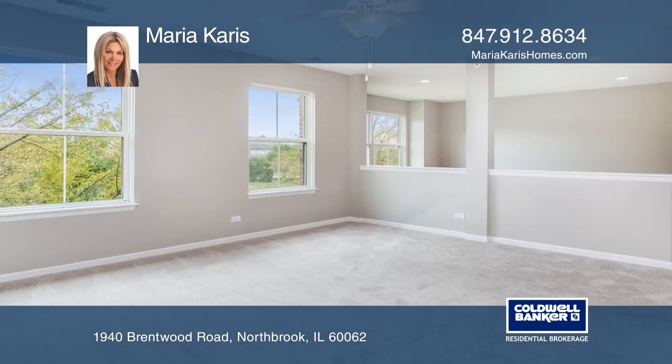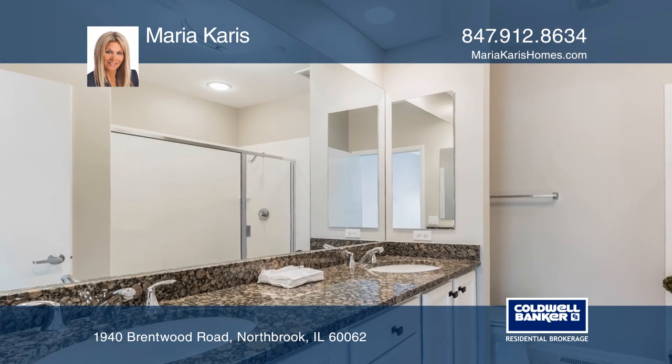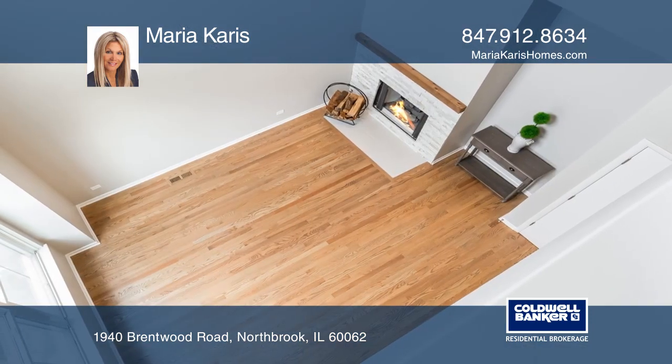The spacious upper level has two bedrooms plus a loft overlooking the family room. The basement has high ceilings and a wide open space, located near District 30 schools.